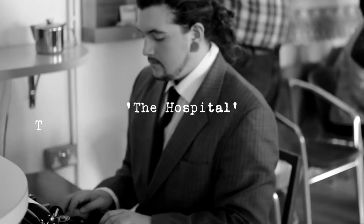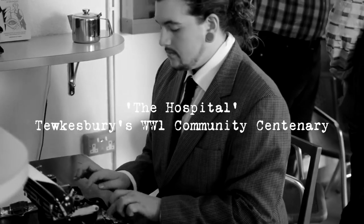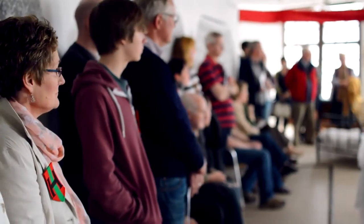We were interested in the idea of the hospital and what role the hospital played in Tewkesbury in World War One. We spent the last three months researching real-life stories from Tewkesbury, and members of the Youth Theatre who come from Tewkesbury brought stories they had of their grandfathers, grandmothers, or great-grandmothers, and those stories have been used in this show.